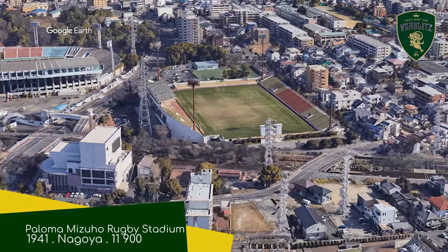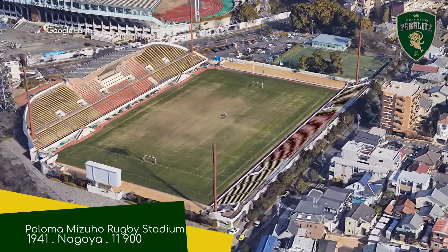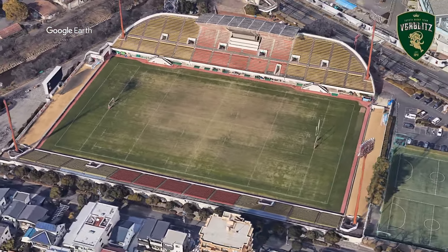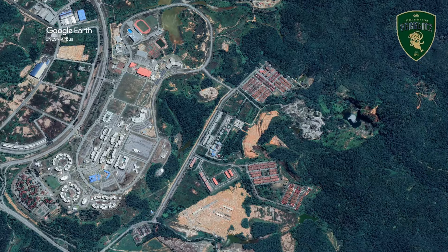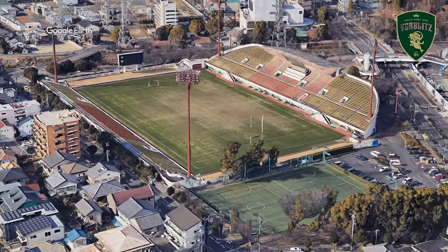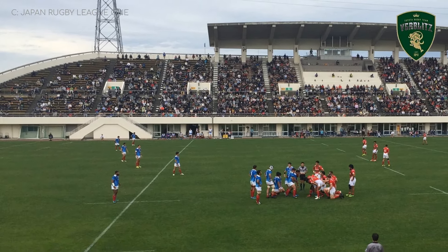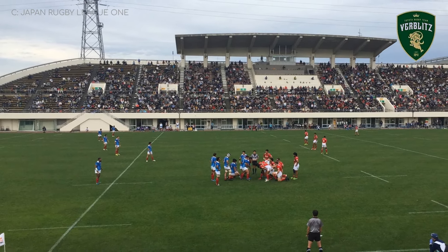They also play at Paloma Mizuho Rugby Stadium, which is over on the other side of those Toyota plants. Toyota the company is not named after Toyota the city — it's the other way around. And yes, there are other towns named after car companies: Pontiac in Michigan, Proton City in Malaysia. But Toyota City was already a sizable city called Koromo before Toyota the company ever existed, which makes it even more remarkable. Anyway, this place doesn't compare to Toyota Stadium, but it's not bad — I like how the main stand curves at the ends.